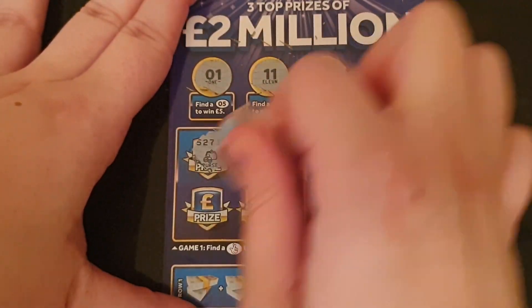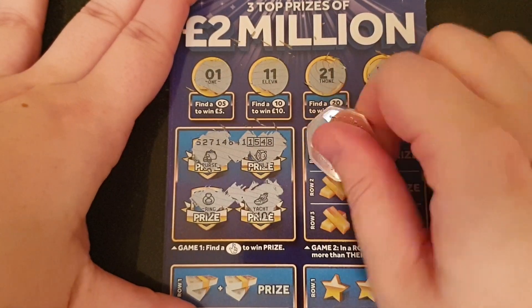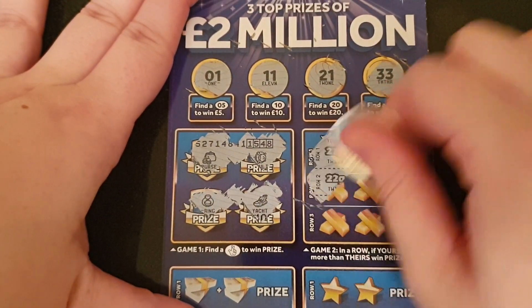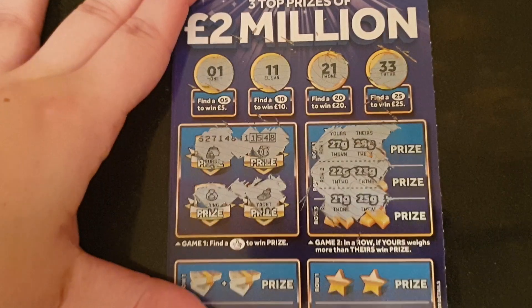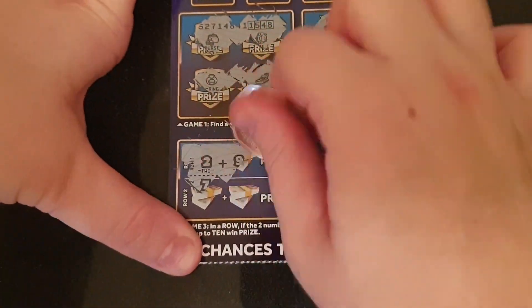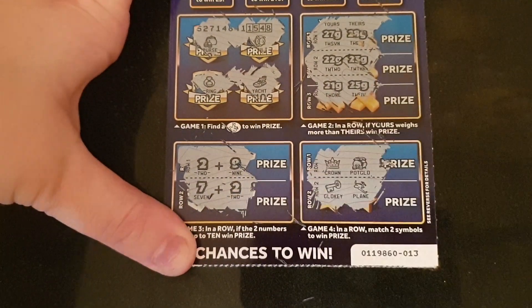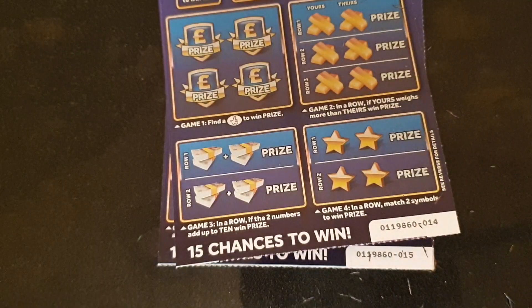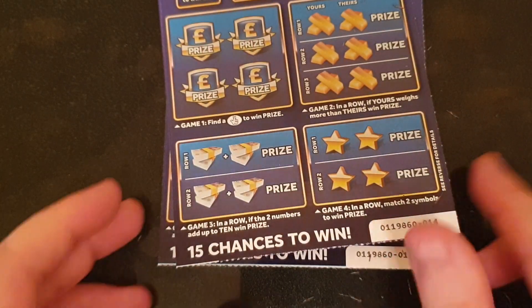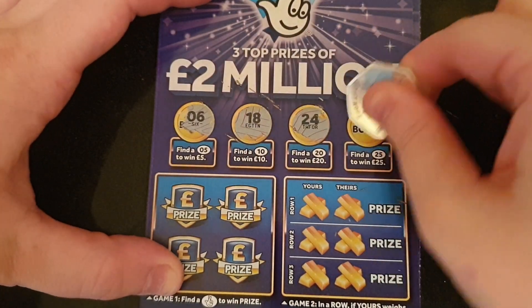Oh, I thought that was going to give us a 10 — that would have been a good start. Yours on the left has to be higher. Adding up to 10, so we need an 8... no. And a 3... no. Then match two symbols — nope. Right, next one. We've been quite unlucky with cards recently but we'll hold out for that big one.